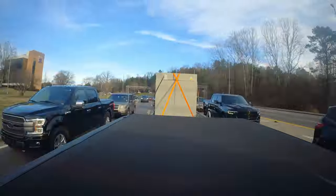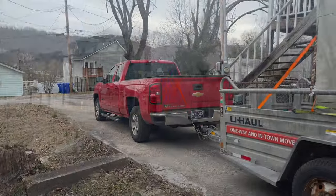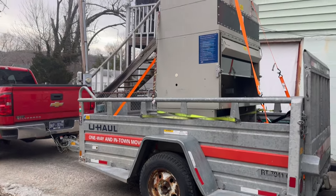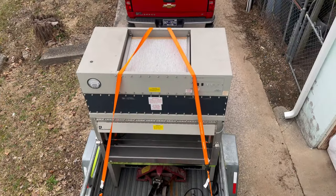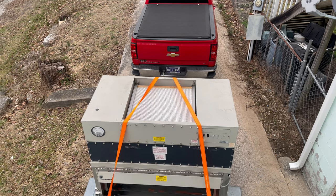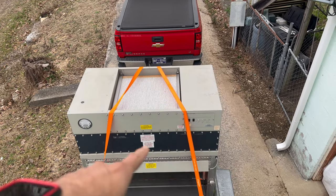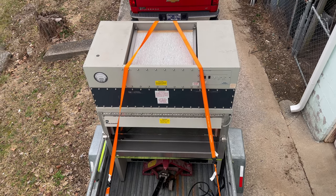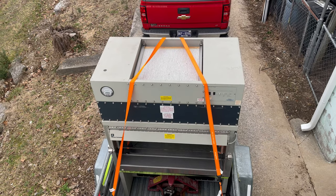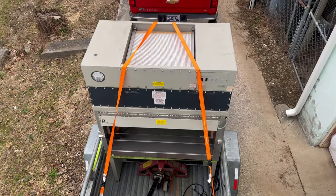I only live about three miles from the university, but I don't have space for the hood, so I had to take it about an hour away to my parents' house as a temporary place. We made it. We're not going to unload it until tomorrow when I get more help. You can see from the top there's an EPA filter for the exhaust — the biosafety cabinet has two EPA filters. I have a pallet jack, so it shouldn't be too difficult.